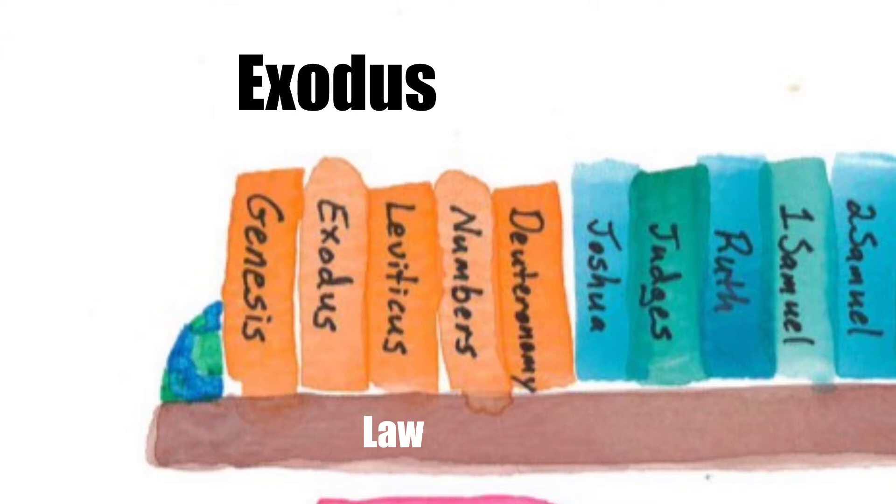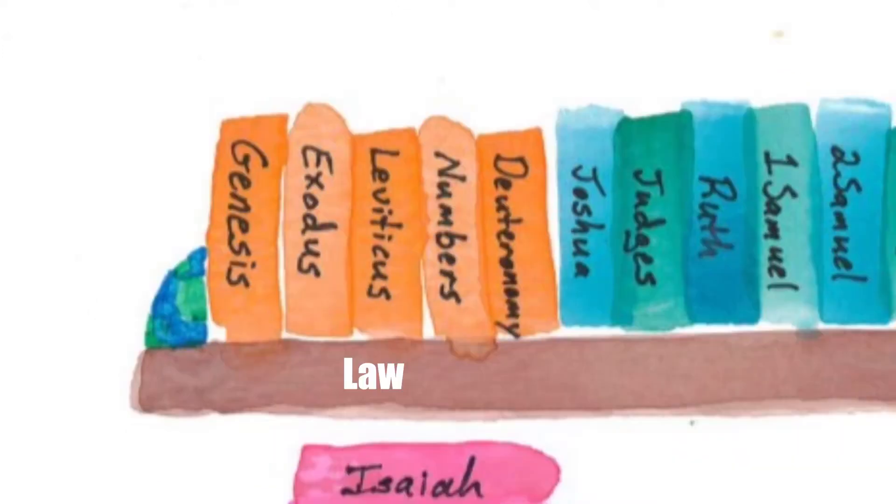Exodus is a book of the law. The first five books of the Bible are Genesis, Exodus, Leviticus, Numbers, Deuteronomy. These are the books of the law.